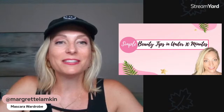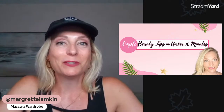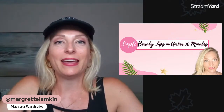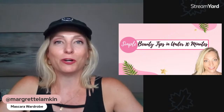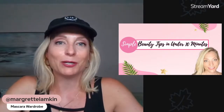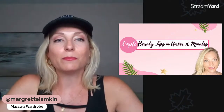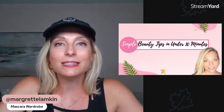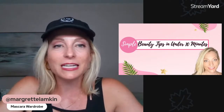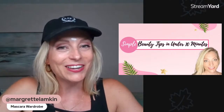Hello and welcome to another simple beauty tip in under 10 minutes. I'm super excited to share with you the idea of having a mascara wardrobe. My name is Margaret and my goal is to help you simplify your skincare and beauty routine so you can feel confident in the way you look, both inside and out.